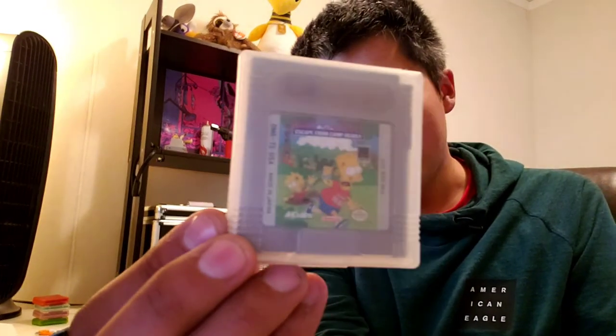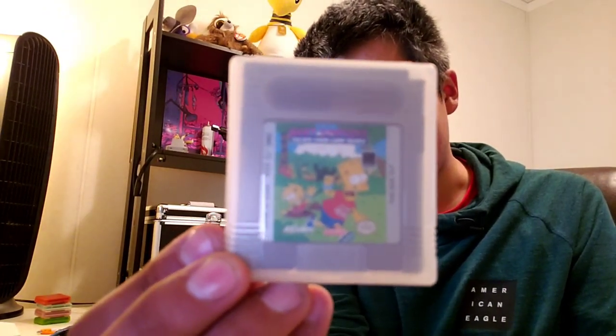Next one I have: Bart Simpson Escapes from Camp Deadly. This one I actually have not played — it's just with a name like that, you just have to own it. Another Pokemon game: Pokemon the Trading Card Game. This is actually a really fun game. I bought it twice — this is my second one. I have the first one somewhere, but that one doesn't work super great; the battery has been replaced and it still doesn't always save great. So I bought a second one. If you like the Pokemon Trading Card Game, it's a fun RPG.